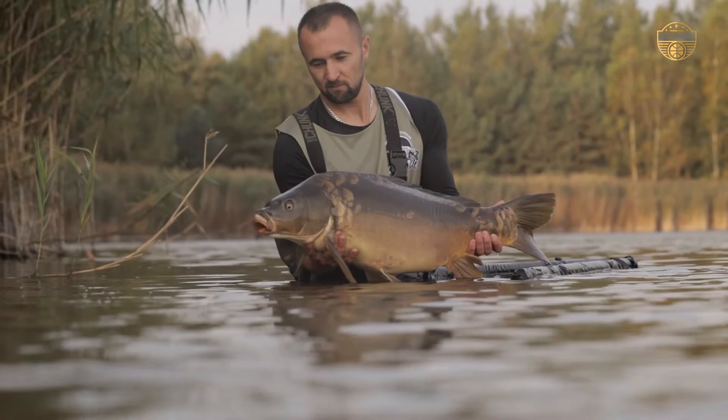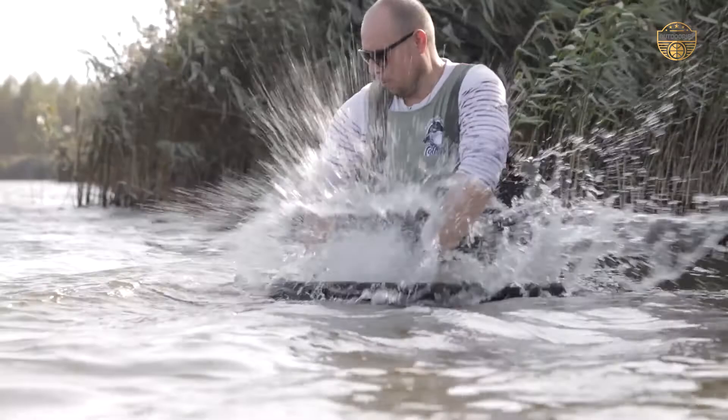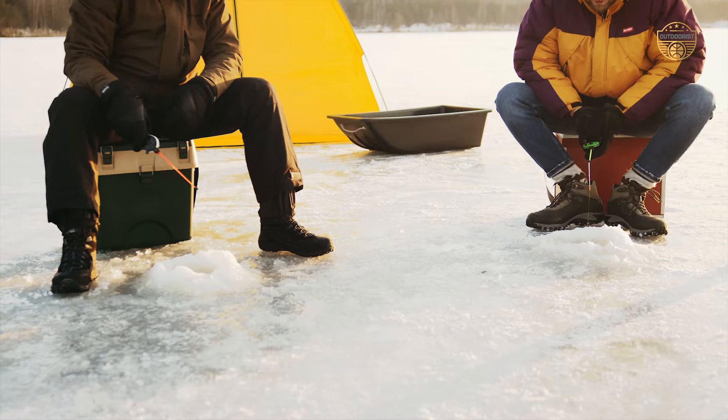We have three different styles of ice fishing bibs available: traditional snowmobile bibs, waterproof bibs with PFD coverage, and full body bib covers that include an insulated vest. Whatever your style may be, we've got a pair of ice fishing bibs that will work perfectly for you.